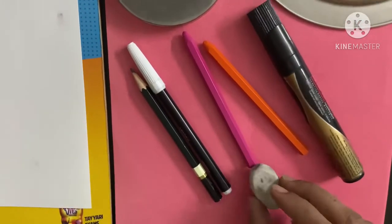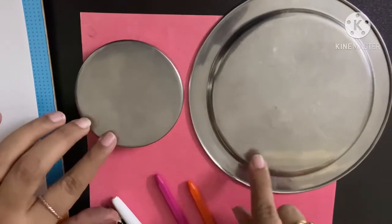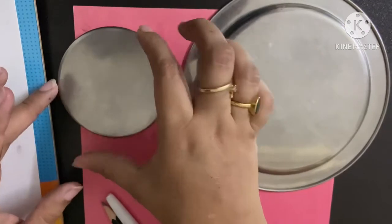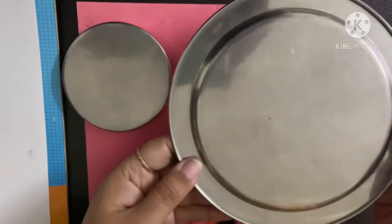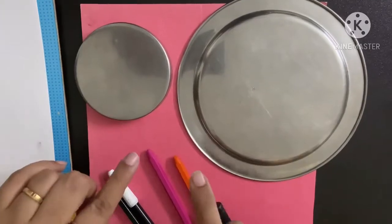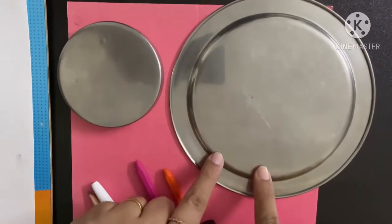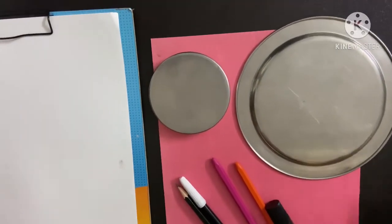An eraser, and I have also taken two circular shaped objects. I have taken a small cover which is a small circle, and a big plate — this is a big circle. You can also use any two circle shapes that you have, but one should be small and the other should be big. So let's begin making a pig.